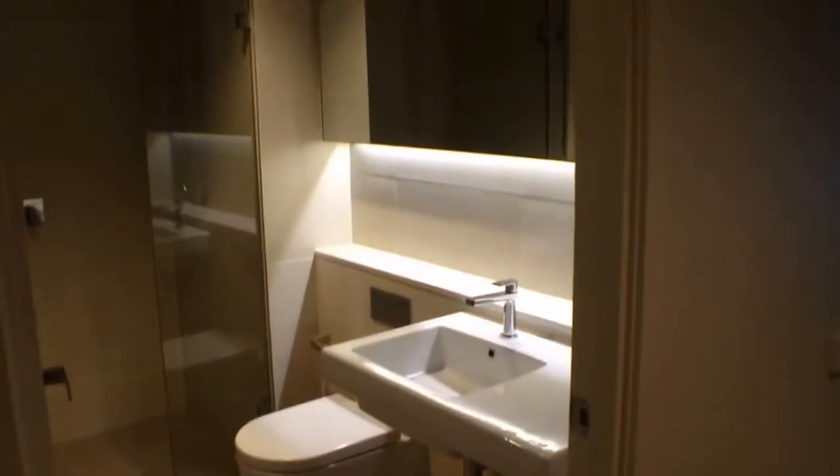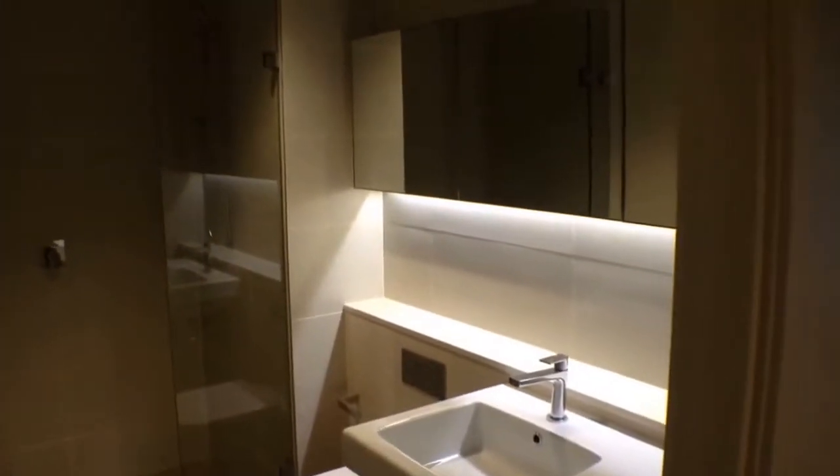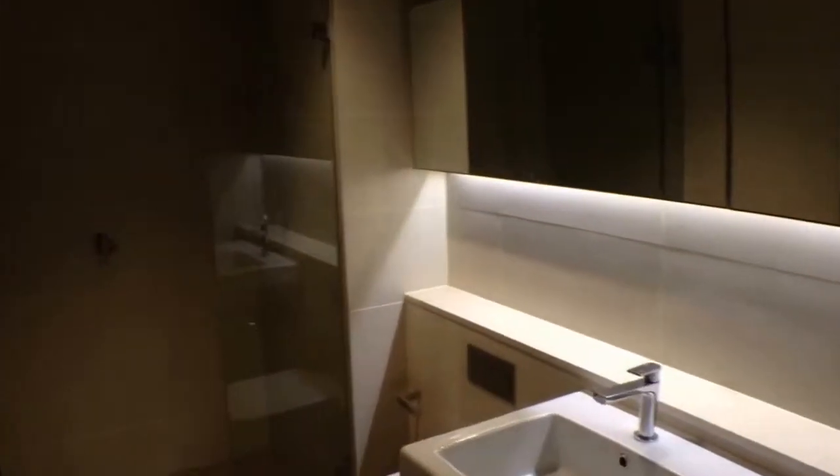A very smart bathroom with plenty of storage behind the mirrors on the right there, and also a euro laundry behind the entrance door here.